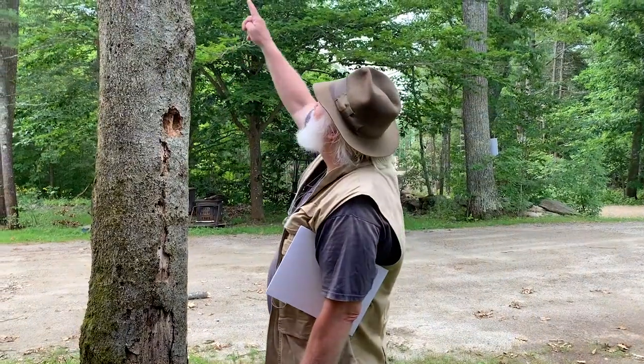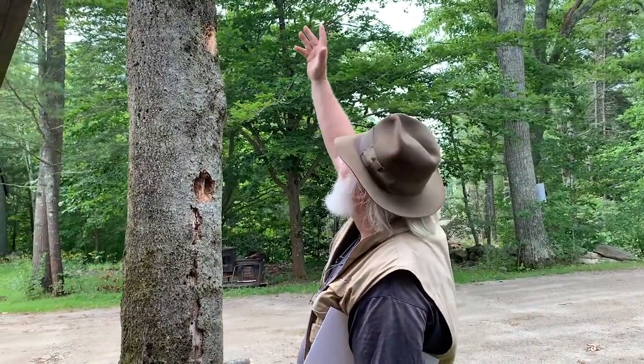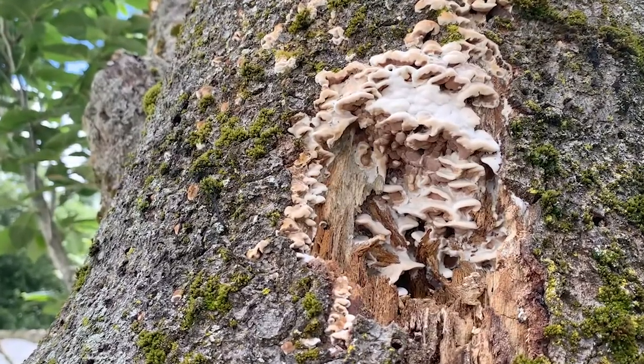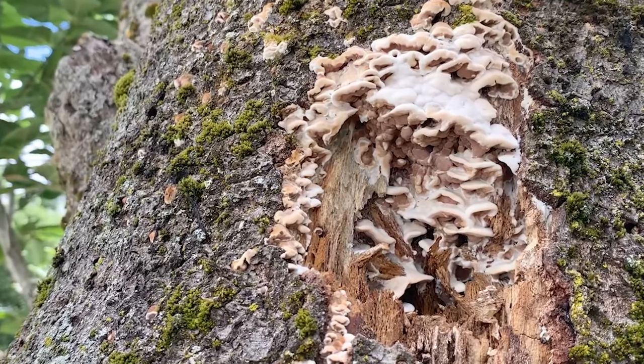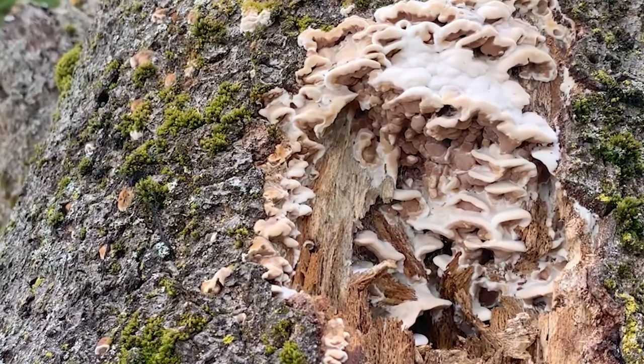As we saw up on the tree, the mushrooms — what we call sporocarps or fruiting bodies of the fungus that is decaying the tree — have emerged. We can actually see that up there, so we know this tree is filled with fungus. So that connects part of the dot.